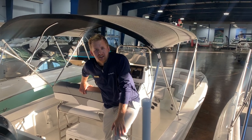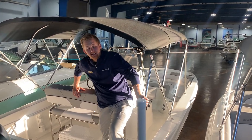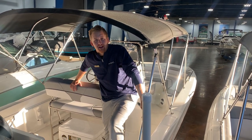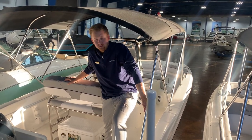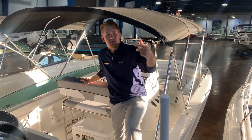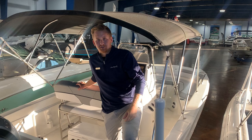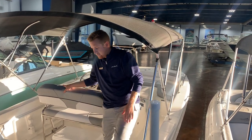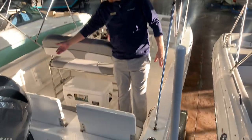Hey guys, Justin Johnson here at MarineMax Clearwater. Today I'm standing on a Nautic Star 211 hybrid — and this is truly a hybrid. This is the go-fishing, go-to-the-beach, go-to-the-sandbars, cruise-the-intercoastal, go-offshore-20-miles boat. This is the do-it-all hybrid.